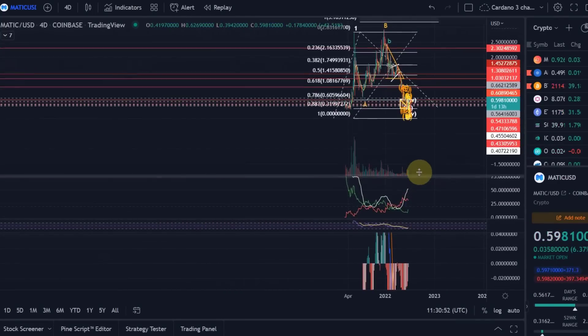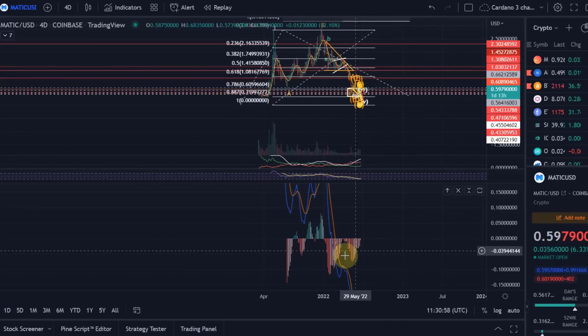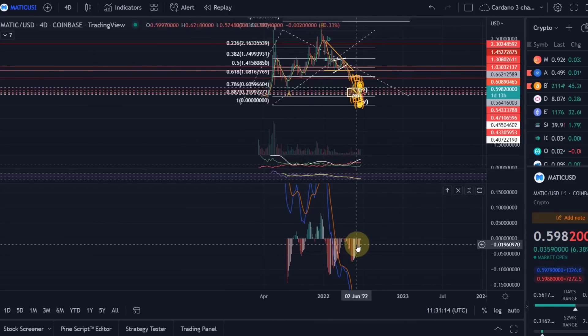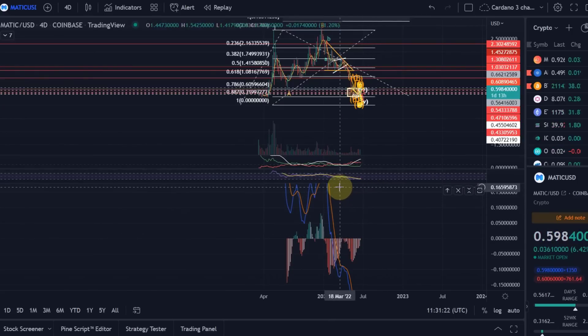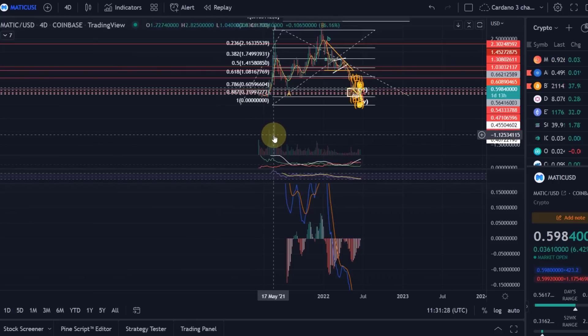What is also very interesting is that on the 4-day chart we are possibly seeing a bullish crossover on the MACD. If this is happening, it could really lead to rising prices. Whenever we saw a bullish MACD crossover on the 4-day chart in the past, it led to significant price increases — not necessarily to new all-time highs, but certainly much higher prices. Be aware of that. This is currently my view about Polygon Matic — hopefully you liked the update. If you did, please hit the like button, leave a comment, subscribe, and if you really like the content, check out the channel membership. Thanks a lot for watching, bye bye.